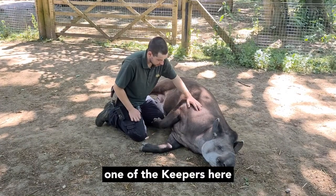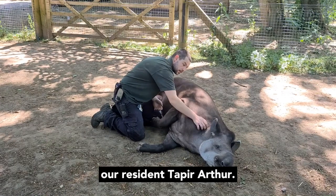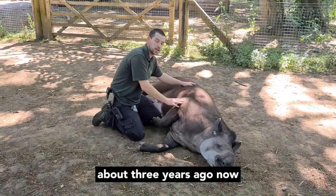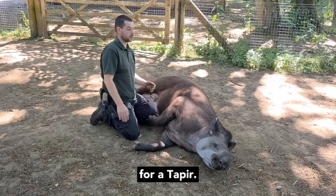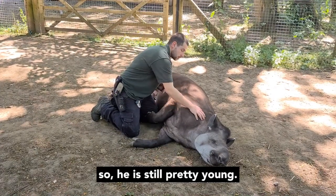Hi, I'm Alex, one of the keepers here at Lovett and Wildlife World. I'm currently here with our resident tapir, Arthur. Arthur came to us from Flamingo Land about three years ago, and he is eight years old now, which is still pretty young for a tapir — he's still got about 30 years in captivity ahead of him.